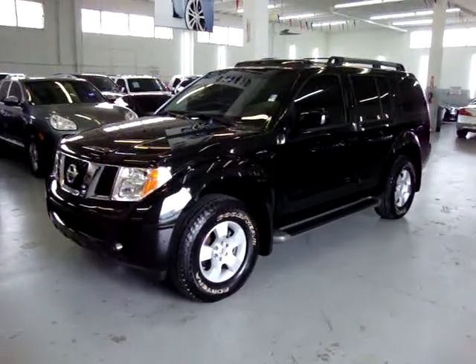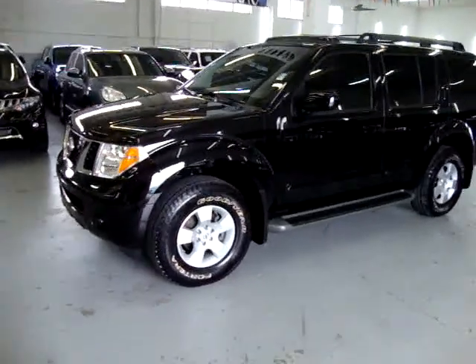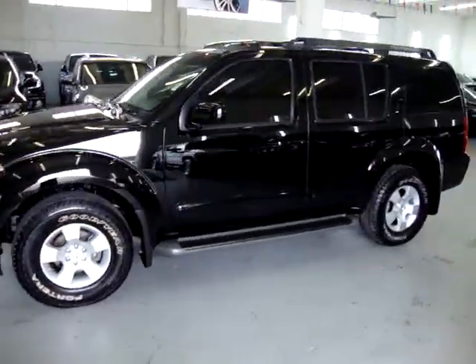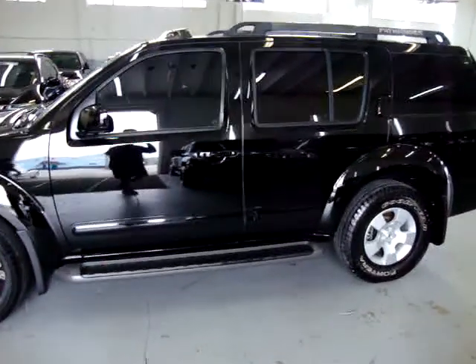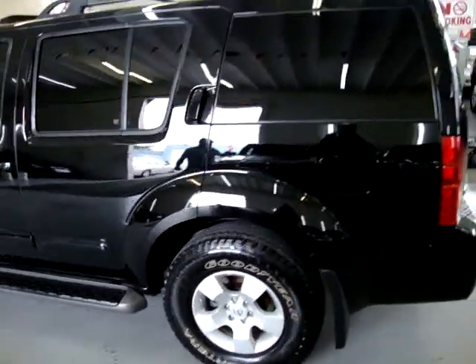For sale now at VehicleMax, we have a 2006 Nissan Pathfinder SE two-wheel drive. It is equipped with a factory power moonroof, factory power seats, running boards, and adjustable pedals.